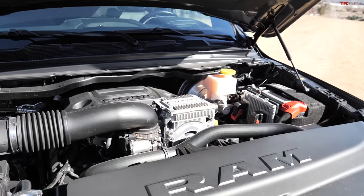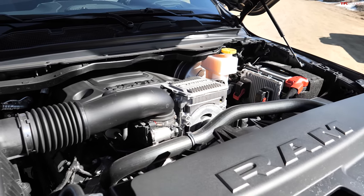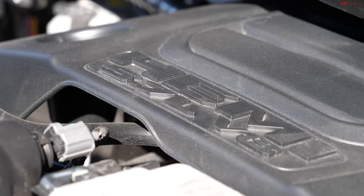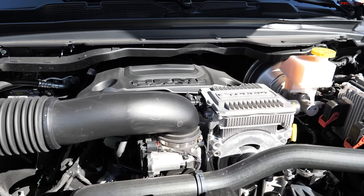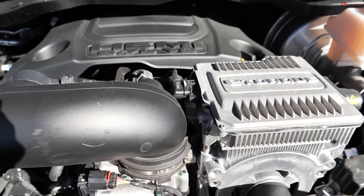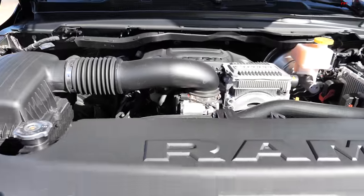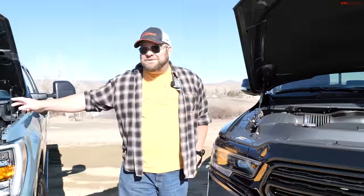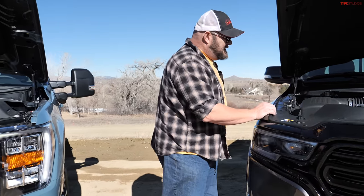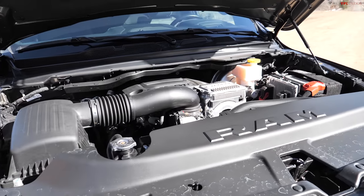The point is, there are not a lot of choices anymore with Ram in terms of powertrains. This one puts out 395 horsepower and 410 pound-feet of torque. We've found the 5.7 to be a very robust, flexible engine. Four-wheel drive hooked up to an eight-speed automatic transmission, it gets 18 mpg city and 22 mpg highway. It's interesting that both engines, despite being so different, are equally efficient — though that really depends on the driver.